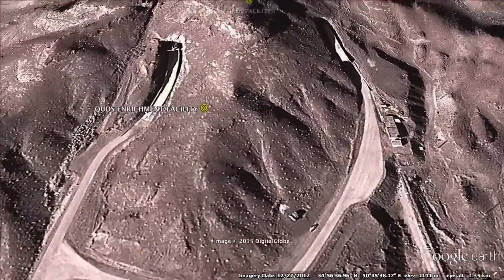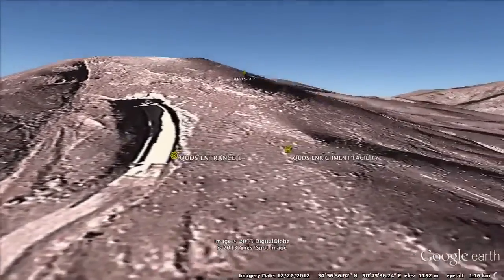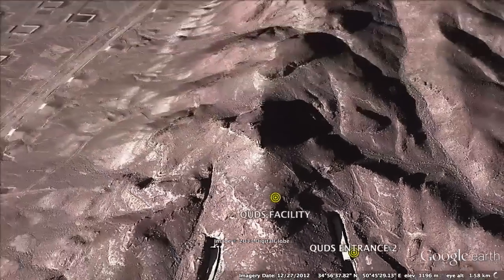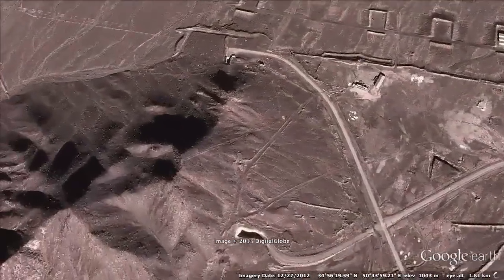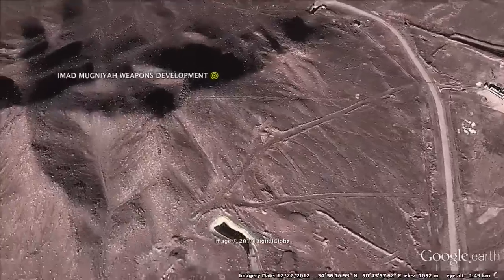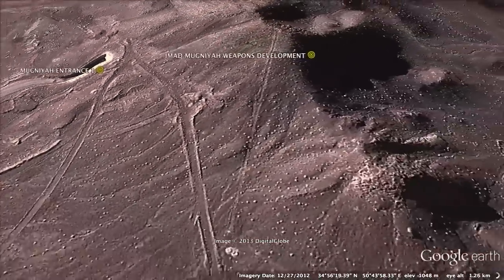Here are two heavily fortified entrances into the mountain. The adjacent facility, named for Hezbollah terrorist Imad Mughniyeh, is a site for warhead and missile development. There are two entrances to this facility — one at the bottom, one into the belly of the mountain.